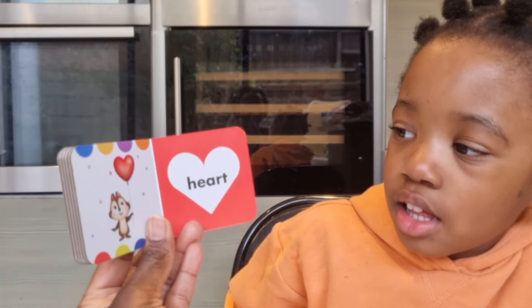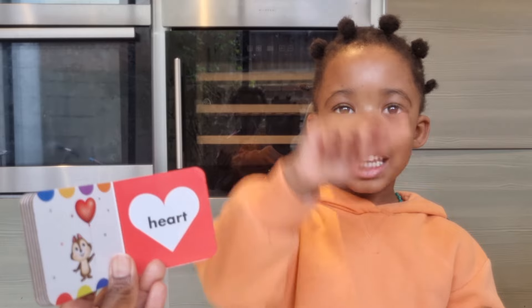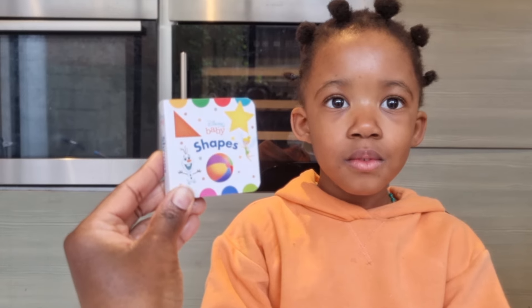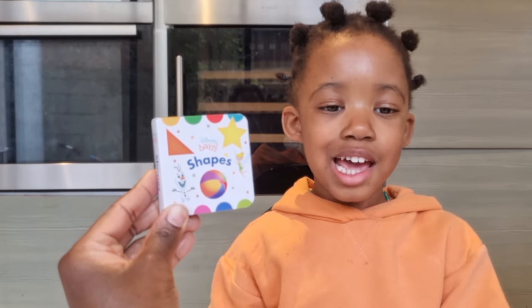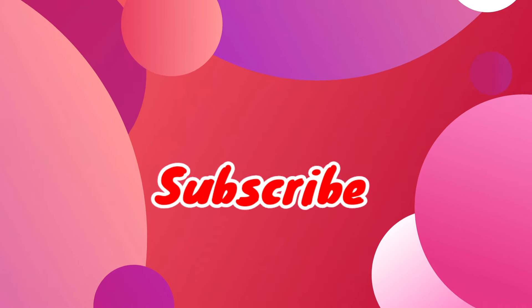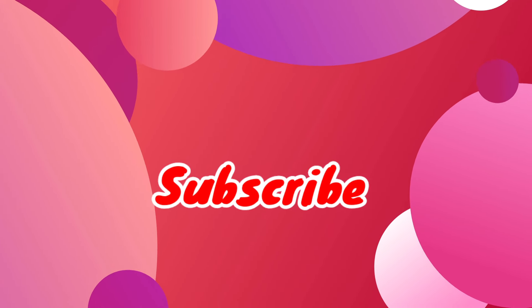Can I see you make a heart shape with your hands? You can also do this. Yes, good job! The end — Disney Baby Shapes. Thanks for watching, bye! Subscribe for more videos, bye!